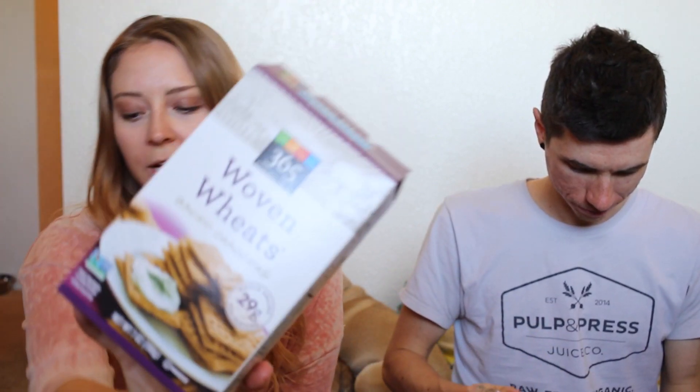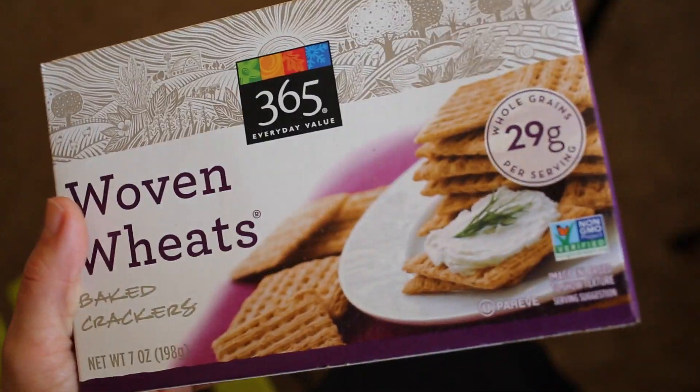Next we have woven wheats from the 365 brand. The only ingredients are whole wheat and salt, with just one gram of fat per serving — very healthy. They're very plain but good. It would be better if they made herb-flavored ones, but all the other crackers had oil and fat. I'd give them like a seven.